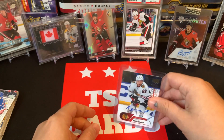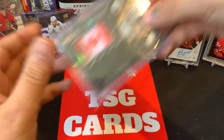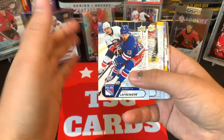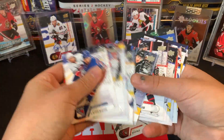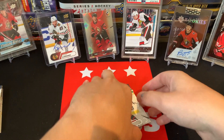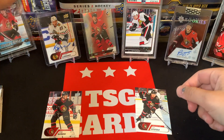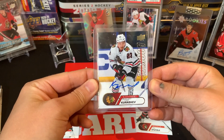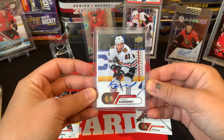There we go — a nice Philip Kurashev autograph. What a successful rookie box set break! To hit an autograph is amazing, and just to have some of these cards for my collection — very pleased with that. Especially Tim Stutzle and Josh Norris, I'm actually going to take those out because both are going into my PC for the Senators. The fact that we got a beautiful Philip Kurashev autograph — 1 in 20 odds — and we hit it on National Hockey Card Day is awesome.